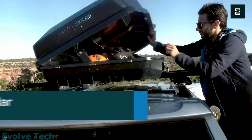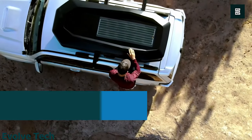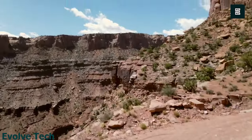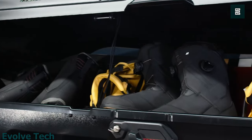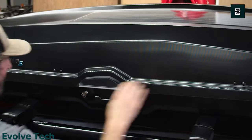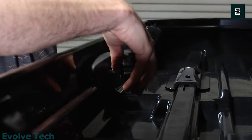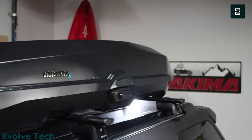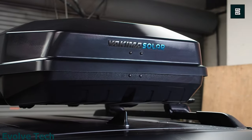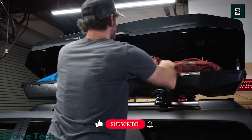Yakima CBX Solar. Charge your electronics once you arrive at a campsite with the Yakima CBX Solar 16 roof box. This gear hauler comes with a built-in solar panel — the interior converter provides 36 watts of power and includes two USB ports. It's great for powering up your devices and camping gadgets. In terms of cargo space, this car roof box gives you 16 cubic feet with its flattened floor. A torque-limiting knob gives you secure installation.